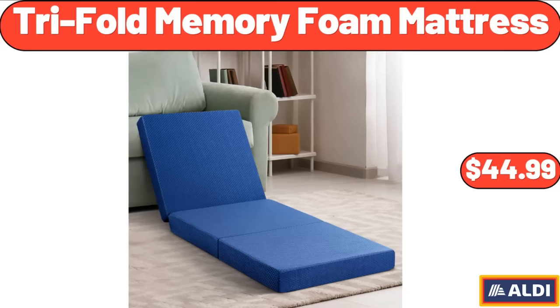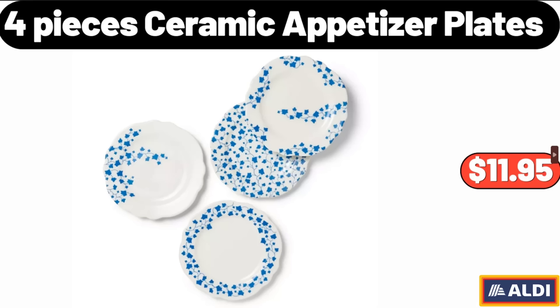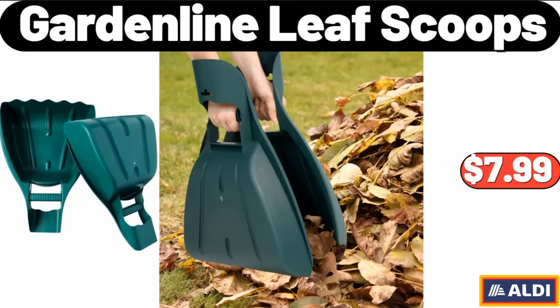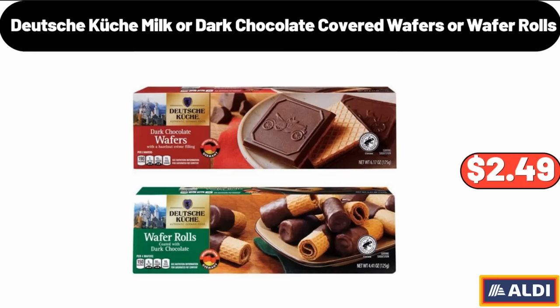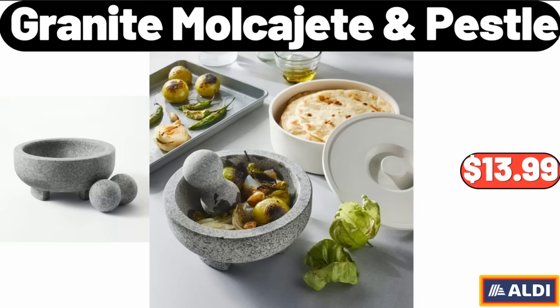Tri-Fold Memory Foam Mattress, $44.99. 4 Pieces Ceramic Appetizer Plates, $11.95. Garden Line Leaf Scoops, $7.99. Huntington Home Rope Basket, $7.99. Please don't forget to like the video, really appreciate everything. Deutsche Kusch Milk or Dark Chocolate Covered Wafers or Wafer Rolls, $2.49. Granite Mortar & Pestle, $13.99.